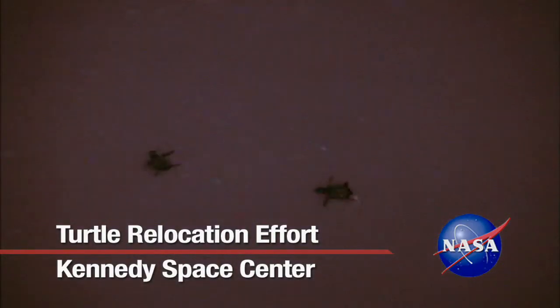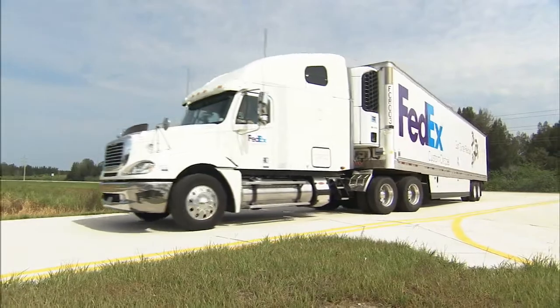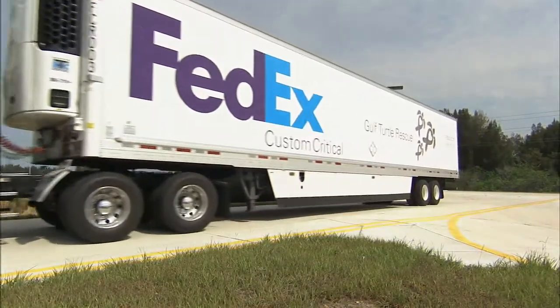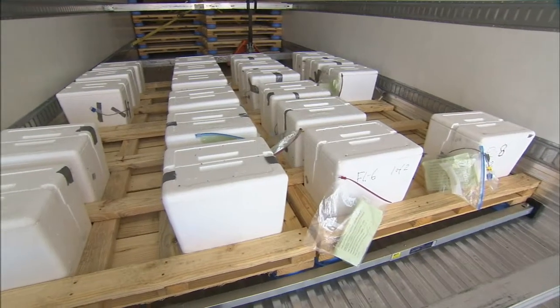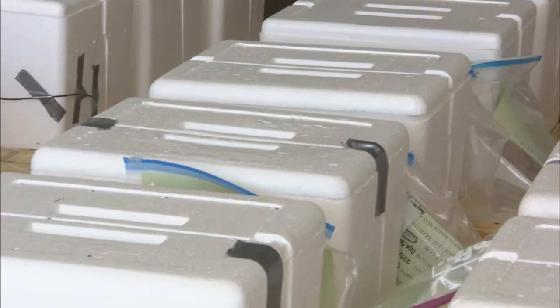Hundreds of baby sea turtles are expected to take an unusual course to the ocean this season. Environmental specialists from several federal agencies are working with FedEx to move turtle nests from the oil-threatened beaches of the Gulf of Mexico to the Atlantic coast in hopes of improving the survival chances for the endangered species.